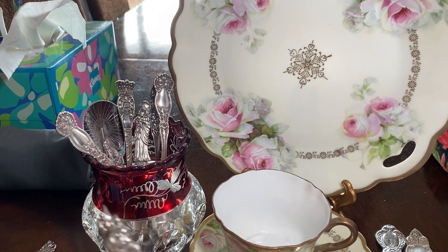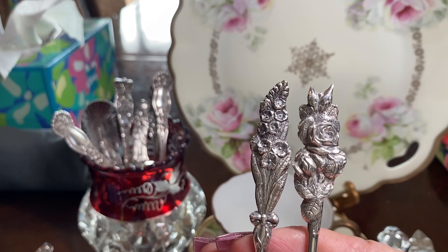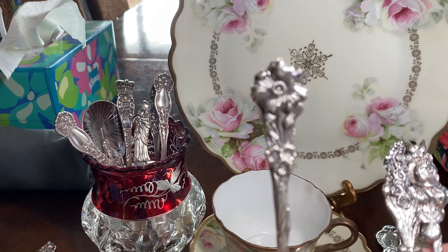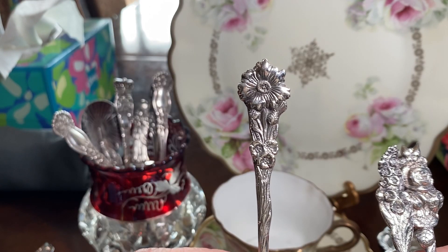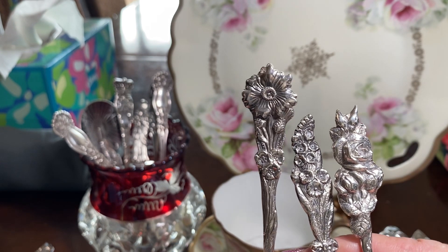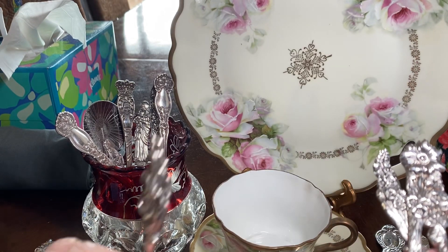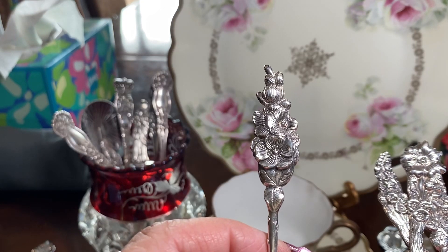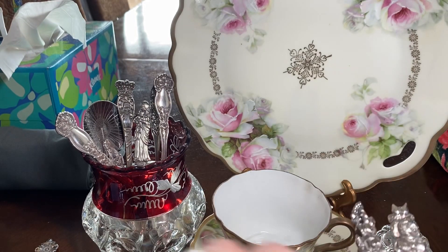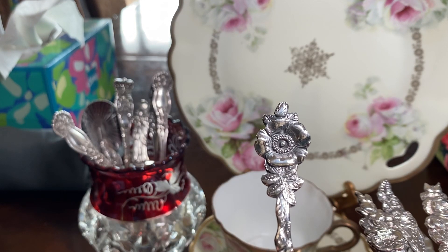And then I found a set, and these all have different flowers — hollyhocks, roses. Not sure of that one. Anyway, there's all different flowers. Apple blossoms. Wild rose. Apple blossom.